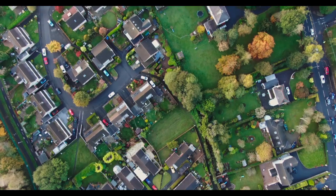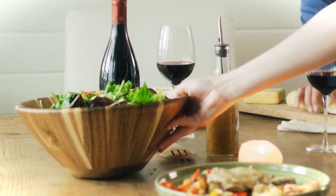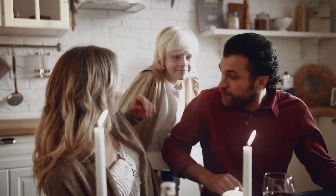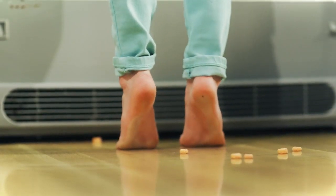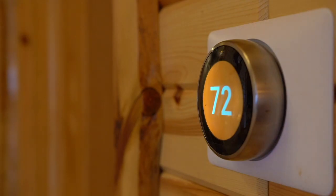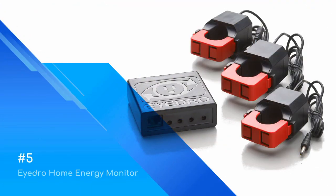Hey guys, Daniel here from Smart Home Perfected, where we dive into all the best gadgets and devices available on the market today to perfect your smart home. In today's video, we review the top five energy monitors to help you track your energy usage within your home. Smart energy monitors are a great way to analyze your energy consumption and help save money on your utility bills. More information can be found at SmartHomePerfected.com — links in the description below.